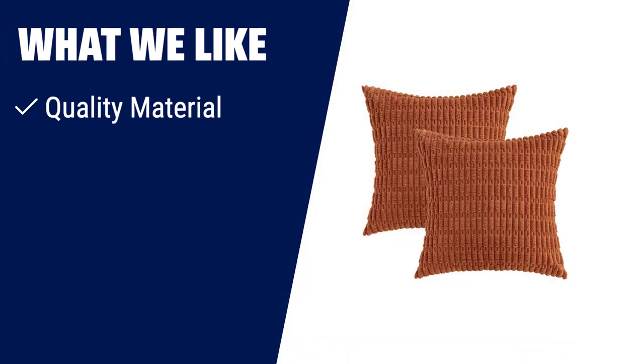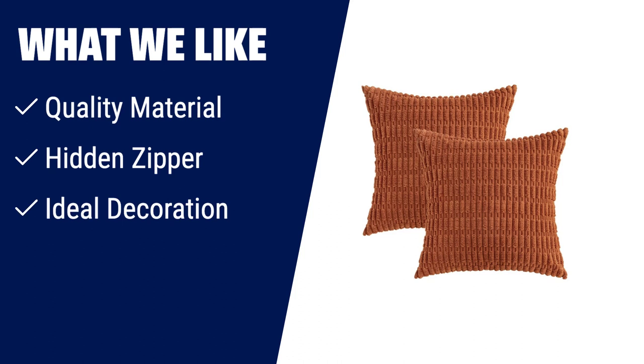What we like: Looking to add a touch of elegance to your home decor? These corduroy decorative throw pillow covers are the perfect choice. Made of quality material with a cute and elegant boho stripe design, they are tightly sewn without loose threads. The hidden zipper not only keeps your pillows secure but also gives the covers an elegant look. Ideal for fall, these pillow covers are a great fit for your living room, bedroom, patio, lawn, porch, balcony, couch, or sofa — a perfect gifting option for friends and family.